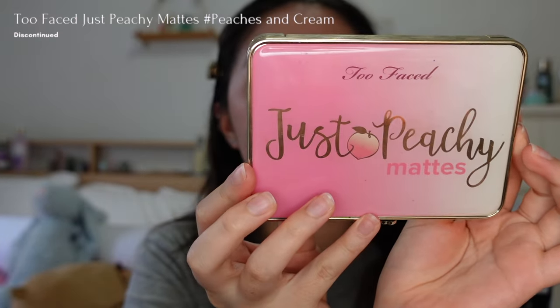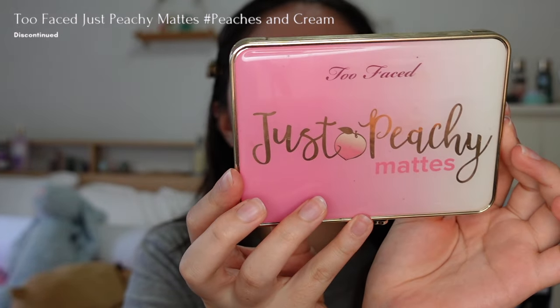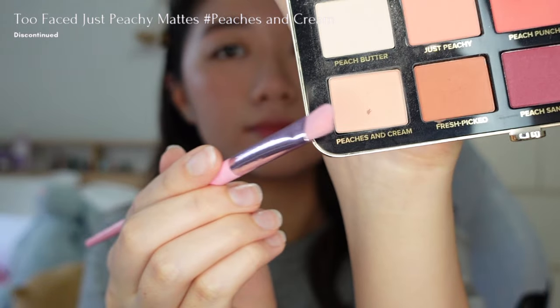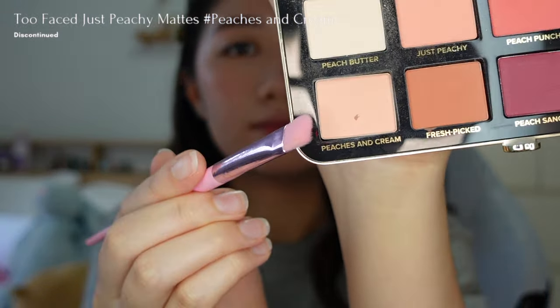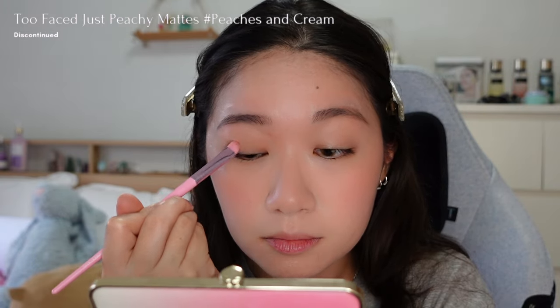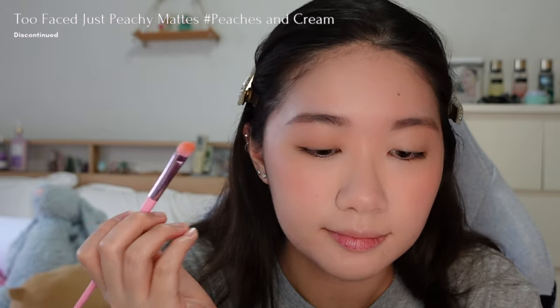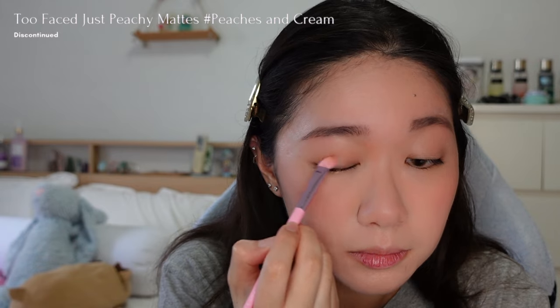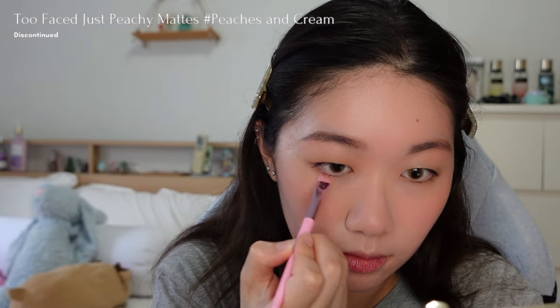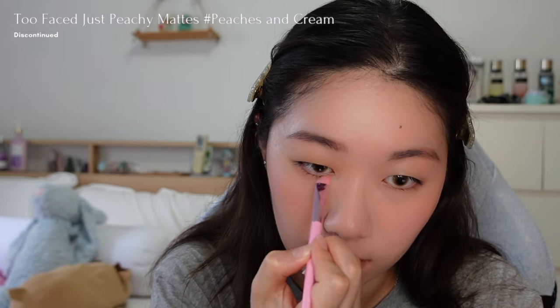And here's the before and after. To achieve that clean girl makeup look, I'll simply apply a neutral eyeshadow from the Too Faced Just Peachy Mattes palette in the shade Peaches and Cream all over my eyelids and lower lash line for a cohesive look. A tip when applying eyeshadow is to start at the outer end of the eyes, as that is where it has the most pigment, and then slowly blend it to the front for a more gradient look.